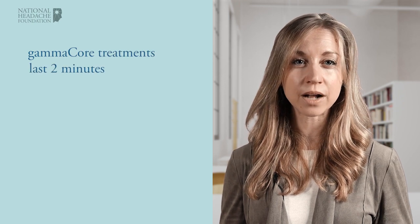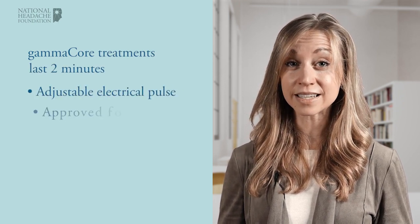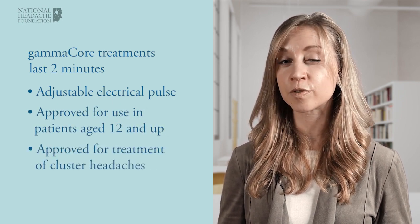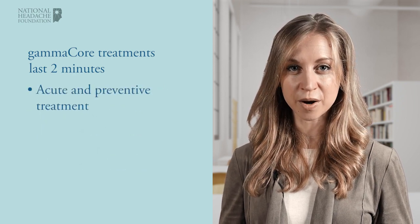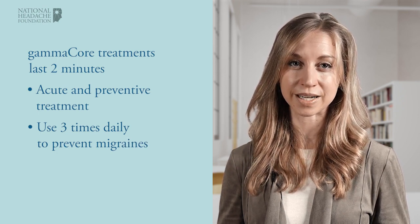When used to treat an attack, it should be held in place for up to two minutes. GammaCore is approved for adolescents with migraine aged 12 to 17, and is also approved for the acute treatment of cluster headaches. When used as a preventative therapy, it can be used three times per day to reduce the frequency of migraine attacks.